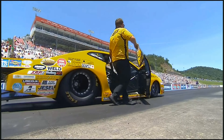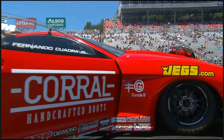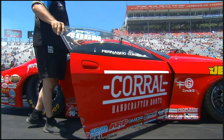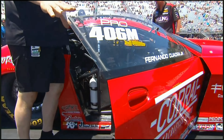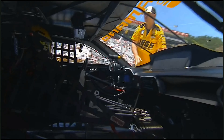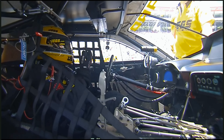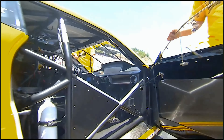And then we ended up with a wild ladder here in round number one. It starts off with Troy Coughlin Jr. in the left side, Fernando Quadra in the right — the eight and nine qualifiers. There's not a whole lot of surprise here. In Pro Stock, eight and nine always go first.